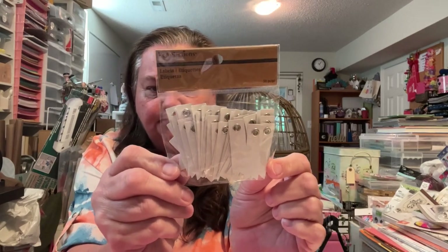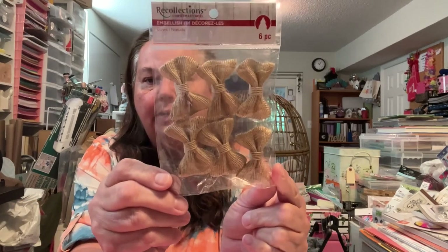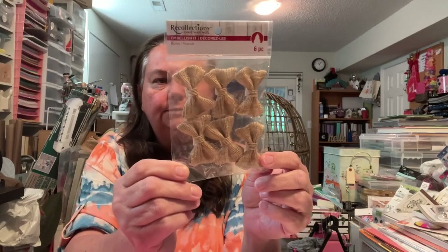I picked these little tags up — these little labels. Y'all remember these? I can ink those or I can leave them. I got these from a Christmas Collection — they're little burlap bows. Super cute, got those.